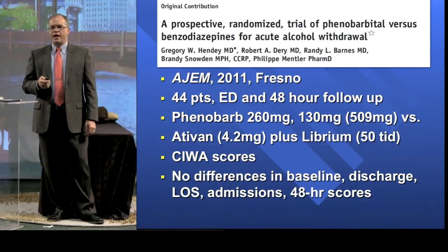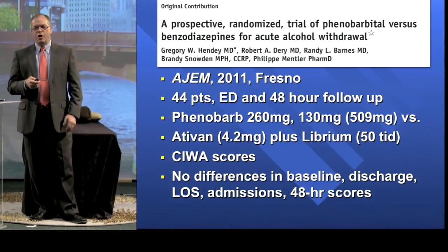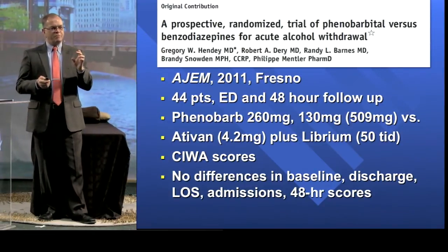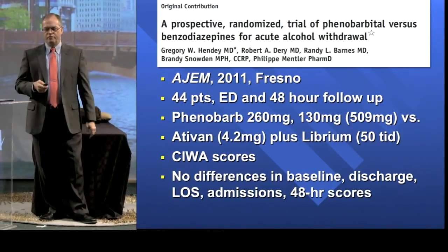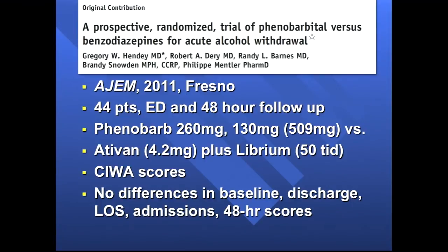We studied a lower acuity population at my hospital — the target audience was patients we thought we could send home. We gave Phenobarb in smaller doses; it comes in 130 milligram ampules, which is why you see 260 and 130 recurring throughout. We started with 260 milligrams IV, then the doc could reassess and give increments of 130 after that. The average patient got about 500 milligrams — between two and three doses. Or they could get Ativan, and at discharge the Ativan group got a prescription for Librium while the Phenobarb group got placebo pills. This was all blinded — nobody knew what they were getting.